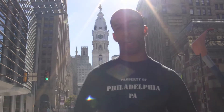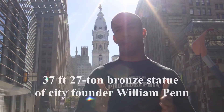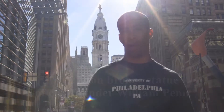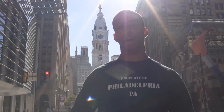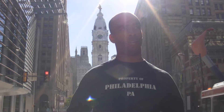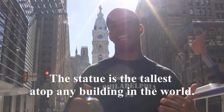The most prominent part of City Hall you see at the top is William Penn. William Penn is of course facing northeast, so if you get lost in the city you can just look up to him and know your direction. William Penn being on top really shows you that's the person that had the idea for this city.